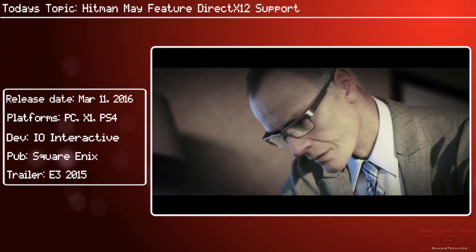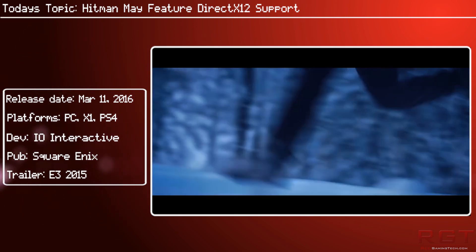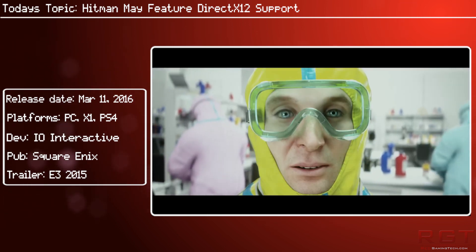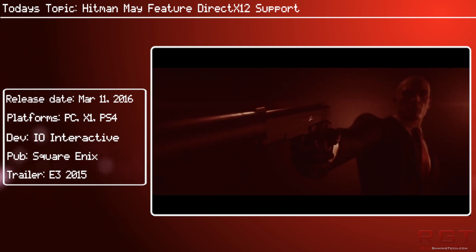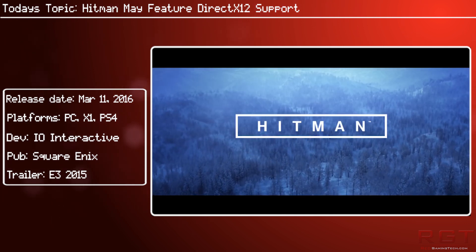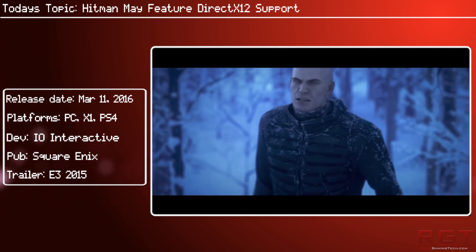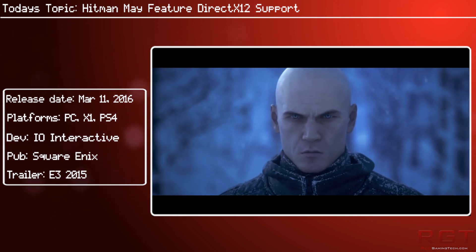It might support DX12 at launch, it might support it later down the line, or it might not support it at all. The first episode for Hitman is available on March the 11th, so it won't be too long before we find out the full support DX12 either has or doesn't have. It could even be partial support rather than full support, as we have seen games in the past make use of certain DX12 features to increase performance. But still, it's about time we saw a push towards DX12 and Vulkan — definitely want to see some competition in the PC gaming space. Thank you very much for watching, I'll see you next time.